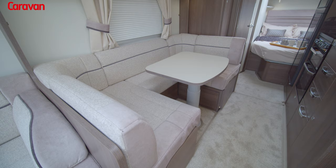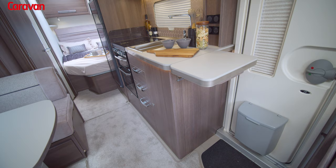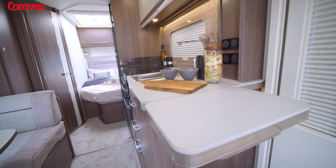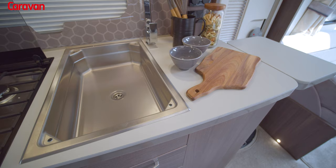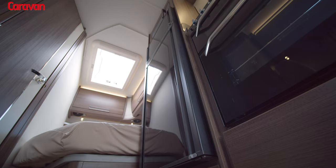In the evening the dinette can be converted into a double bed. To the right of the dinette is the spacious kitchen, with an extendable worktop offering more preparation space. The world-renowned Thetford cooker with its three gas burners and hot plate are easy to use and always reliable. A great new feature of the Buccaneer range is the large sink, and like the Barracuda, the Aruba comes with a Dometic Series 10 fridge freezer.